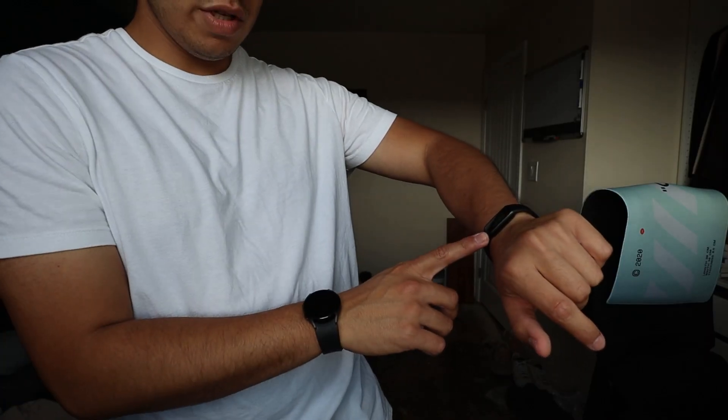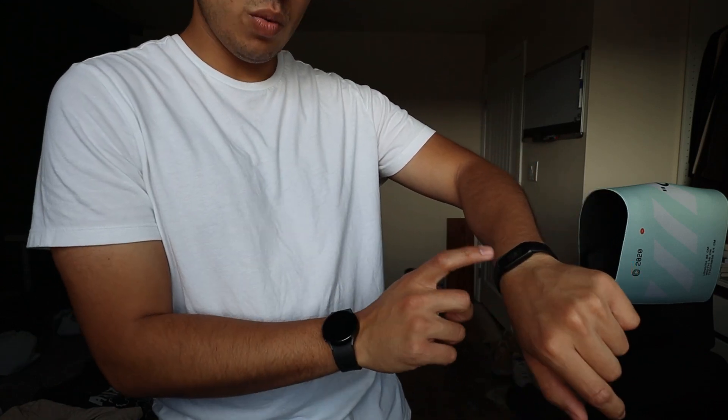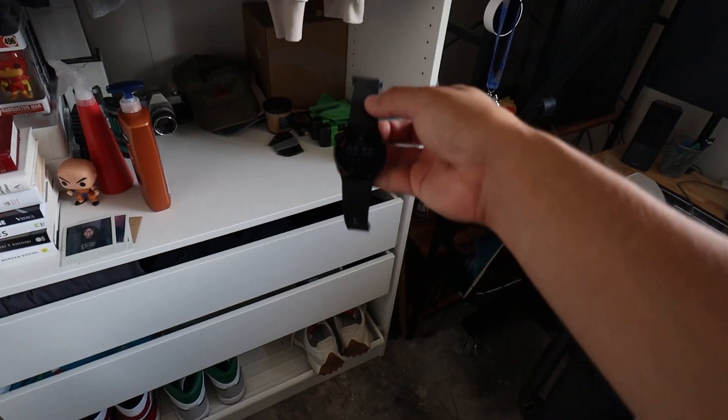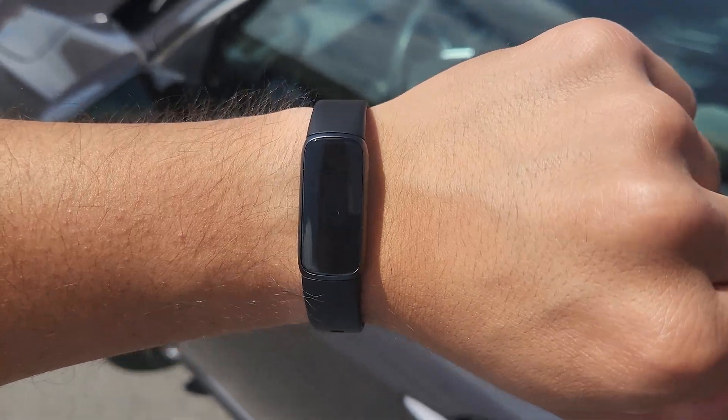It looks so small. This one has a bit of a slower response, but I honestly thought it was going to be harder to read the display because it's so small — but I'm not having any issues at all. It looks fine. I'm officially putting the Galaxy Watch down. I'm only going to charge it when I need to, but this is my main driver for my wrist right now.